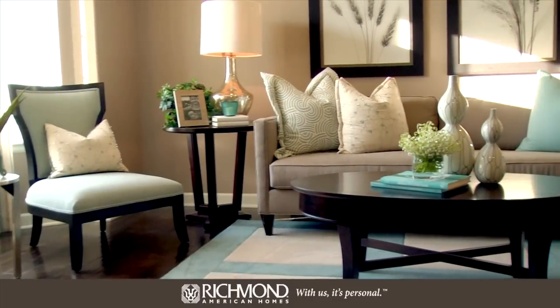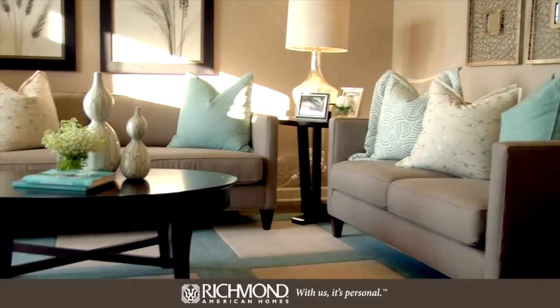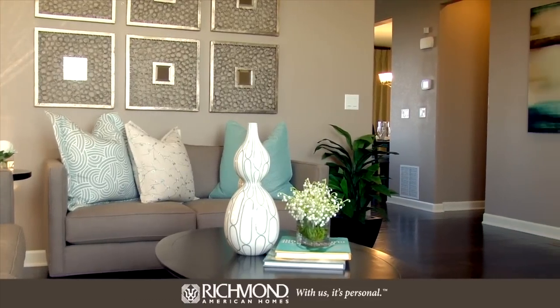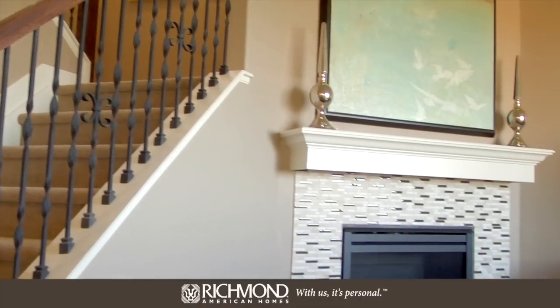At the front of the home you'll find a flex room, which can become a formal living room, a study, or a bedroom — it's really your choice. Now let's head back to the nicely sized great room.